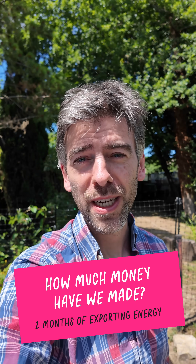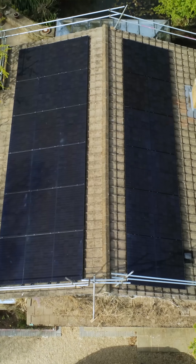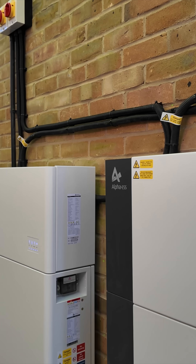What a beautiful day — in fact we've had a lot of beautiful days recently, so let me give you a little update with the solar and battery that we've got. We've got a 13.5 kilowatt array on the roof, two batteries with a total of 20 kilowatt hours, and we've only been exporting to the grid for two months.